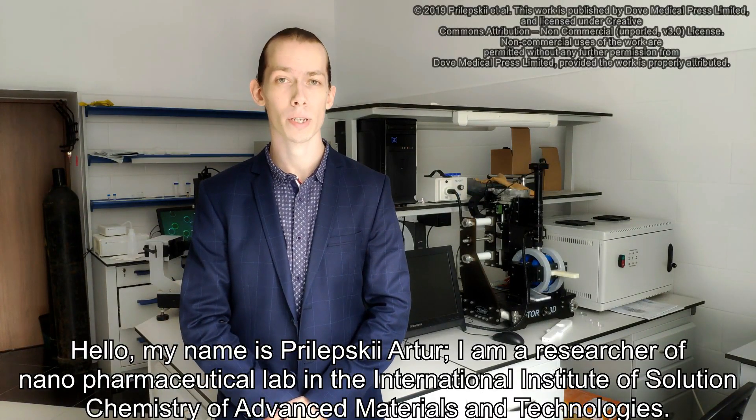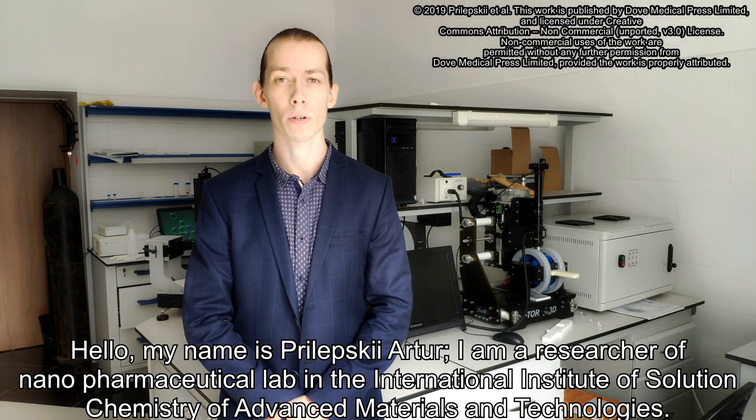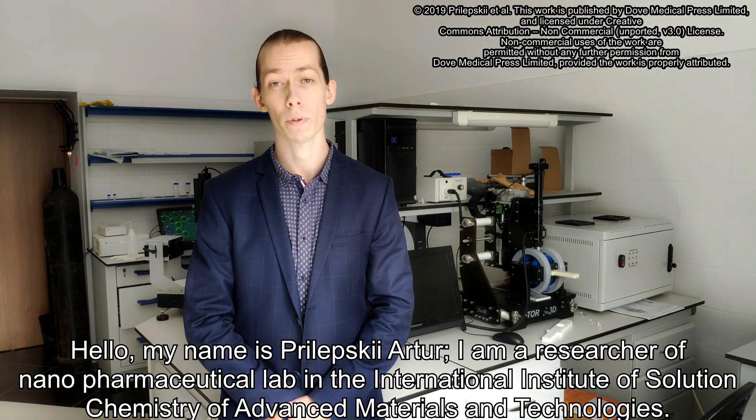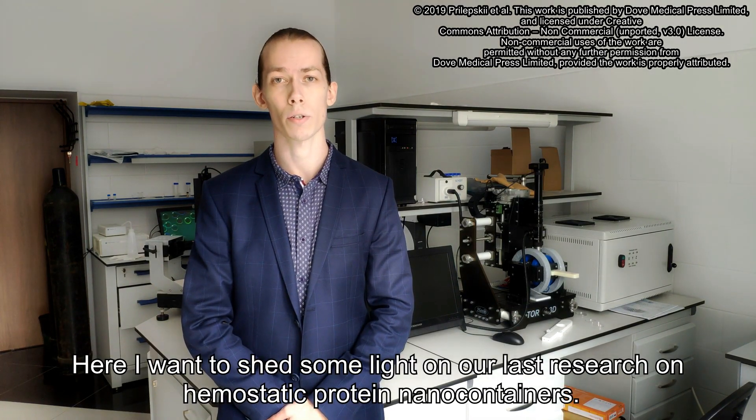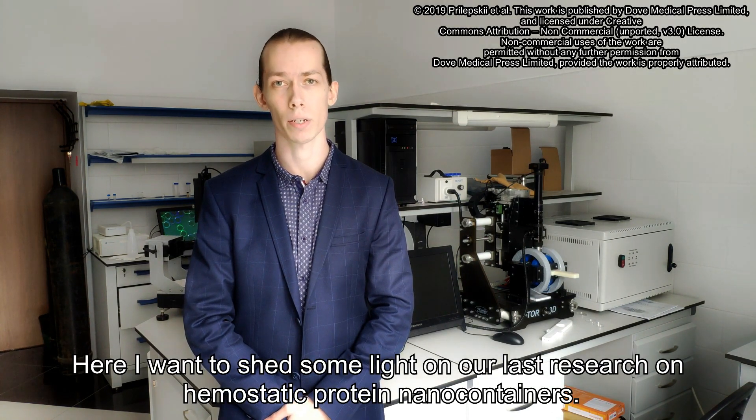Hello, my name is Pelebsky-Artur. I am a researcher of the Nanopharmaceutical Lab in the International Institute of Solution Chemistry of Advanced Materials and Technologies. Here I want to shed some light on our last research on hemostatic nanoparticles.